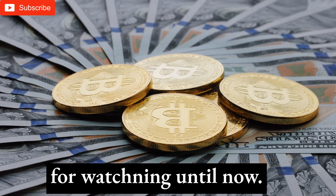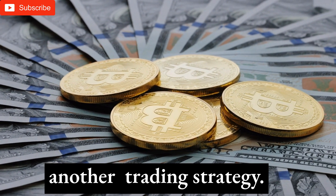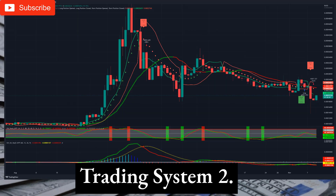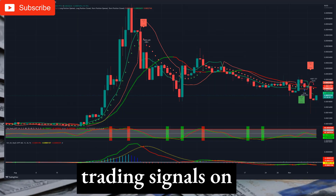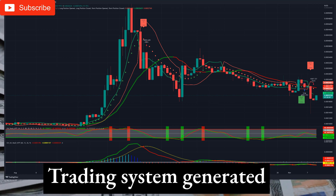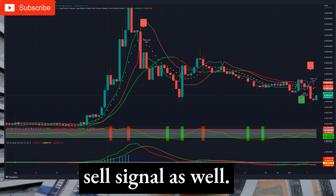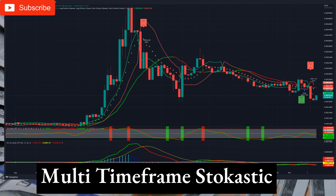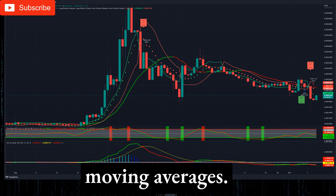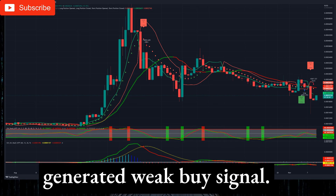Thank you very much for watching until now. Here are the results of our another trading strategy. Trading System 2 — technical analysis and trading signals on the daily timeframe: The daily chart gives us a sell signal. Trading System generated a sell signal as well. The multi-timeframe stochastic indicator is neutral. Price is below both multi-timeframe moving averages. MACD indicators generated a weak buy signal.